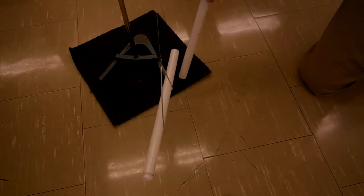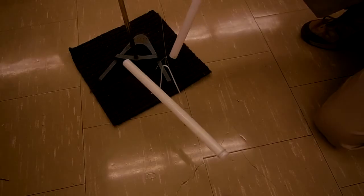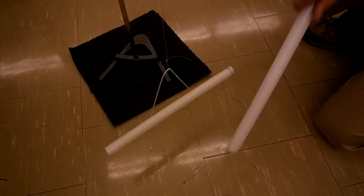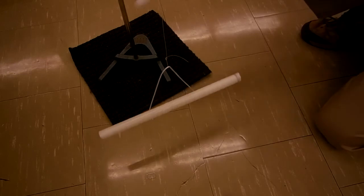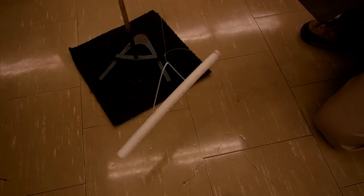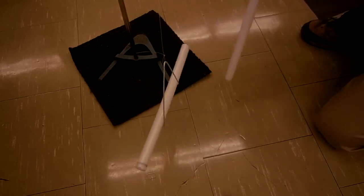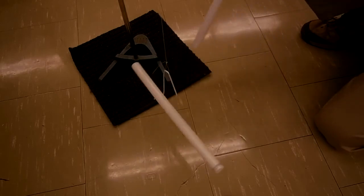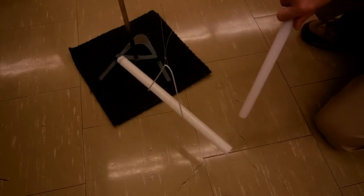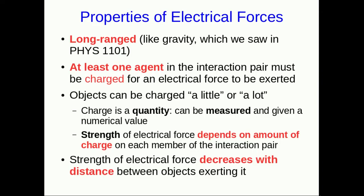It's not just that things are charged or they aren't — there's an issue of how much charge they have. Presumably we can attach numbers to how much charge an object has. Also note that when I charge up these two plastic rods and hold them fairly far apart, the force they exert on each other is quite weak. But if I put them closer together, they exert a much stronger force. So the electrical force seems to decrease in strength with the distance between the objects.